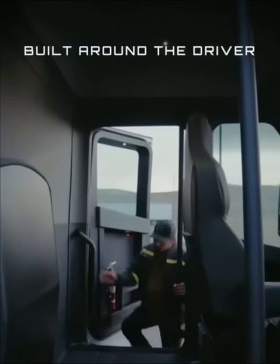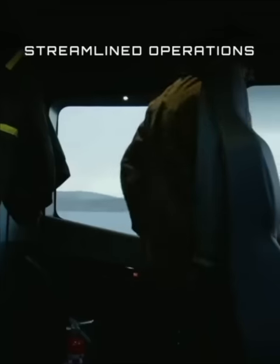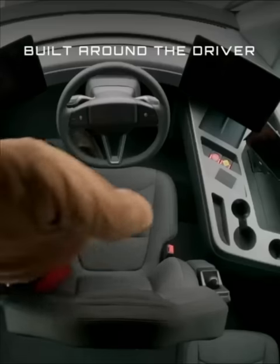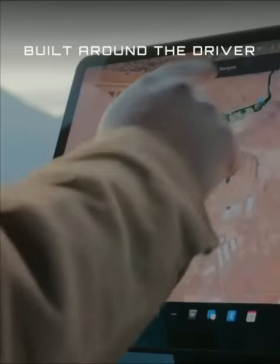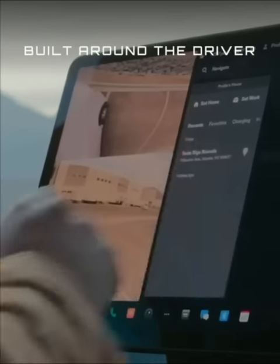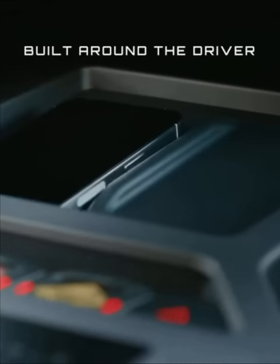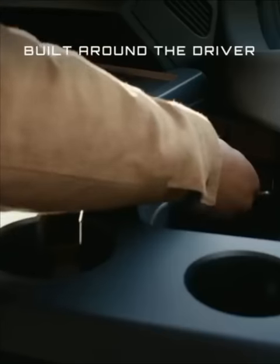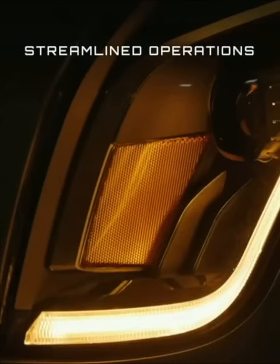Tesla has boasted of the truck's performance, saying it accelerates much more quickly, even with a full load, than traditional diesel-powered semi-trucks. According to Tesla, the semi can accelerate to 60 mph in as little as 5 seconds when unloaded, and reach the same mark in 20 seconds with a full load. The truck can pull up to 82,000 pounds.